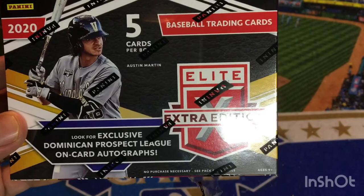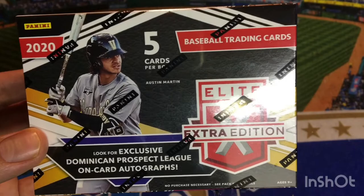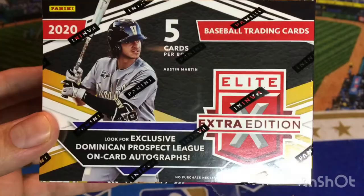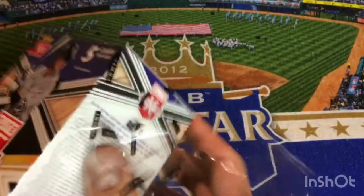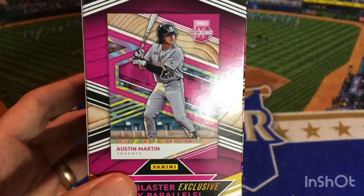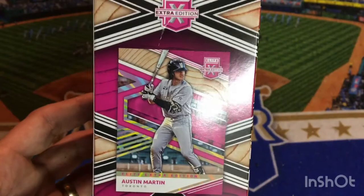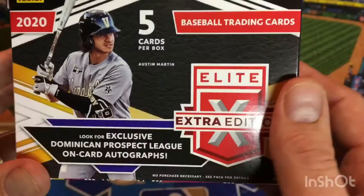You can see on the cover of the box here is Austin Martin, who was the first round pick of the Toronto Blue Jays. He actually slipped in the draft — a lot of people had him going maybe second or third, whether it was to Kansas City, Baltimore, or maybe even the Marlins, but whenever he slipped to the Blue Jays they jumped on the opportunity to draft him. A kid out of Vanderbilt who had a great college career and was definitely a bit of a surprise that he fell as far as he did. Austin Martin does not have a Bowman card yet — he's one of only two of the first round players not included in Bowman Draft this past year, so I'm assuming he'll be a headliner in the 2021 Bowman release, kind of like Bobby Witt got held back until this year.